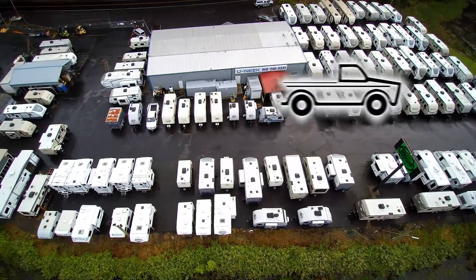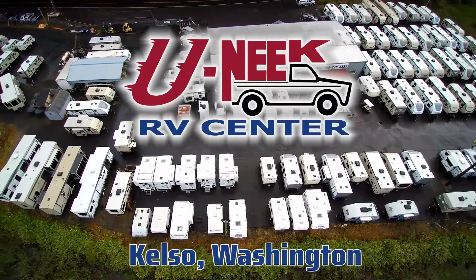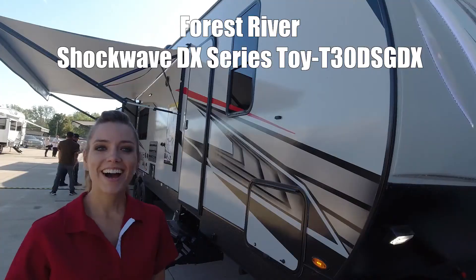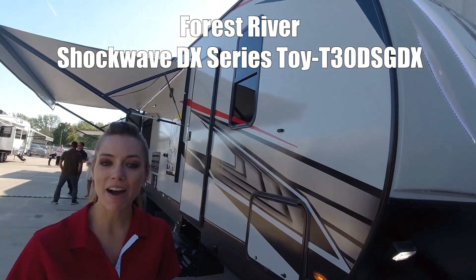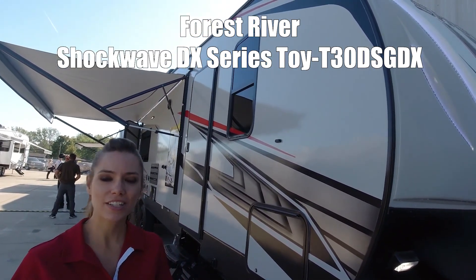Here's another great RV from Unique RV of Kelso, Washington. Hi, I'm Elizabeth. I'm going to show you the Shockwave by Forest River, and this is a model T30DS GDX.